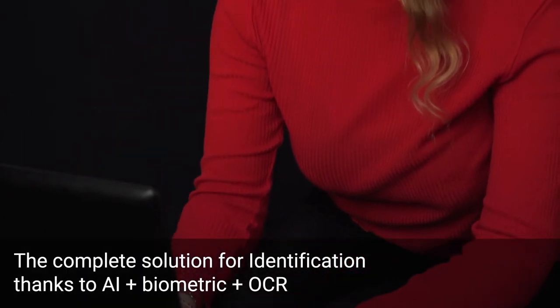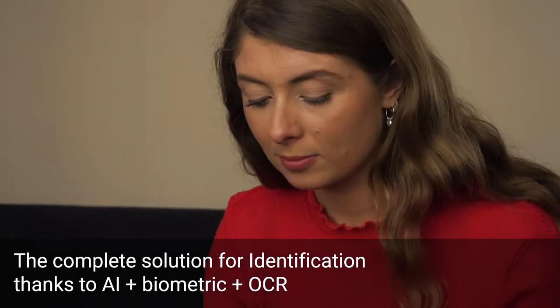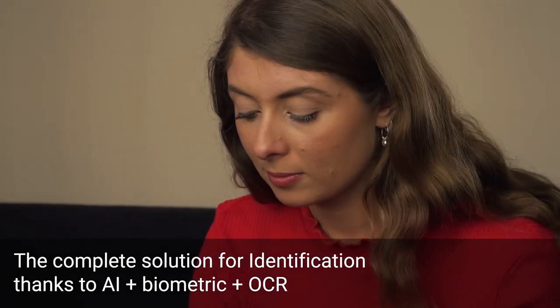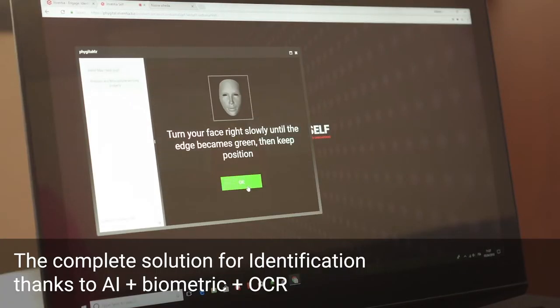Self-ID is the solution for video recognition, realised and patented by Inventia, based on a virtual operator able to perform exactly the same functions as a remote agent, but in a completely automatic way.